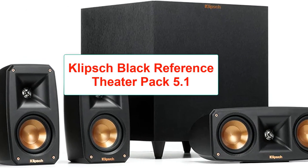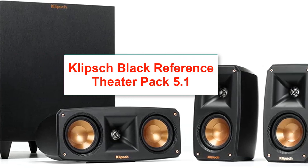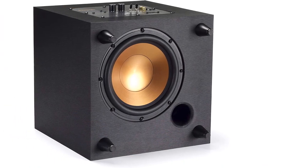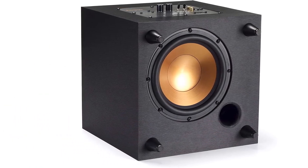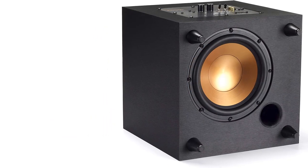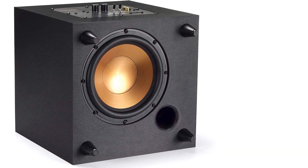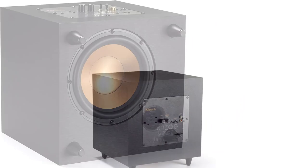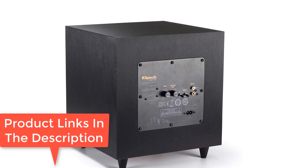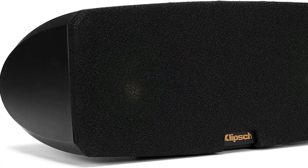Number 5: Klipsch Black Reference Theater Pack 5.1 Surround Sound System. 5.1 channel system, wireless subwoofer with LFE and RCA jack inputs. Warranty: 3 years on drivers and tweeters, 2 years on electronics and HD wireless hub. Features include exclusive Tractrix Horn Technology, aluminum tweeters, a wireless subwoofer, spun copper IMG woofers, 2.4GHz connectivity, and MDF enclosure.